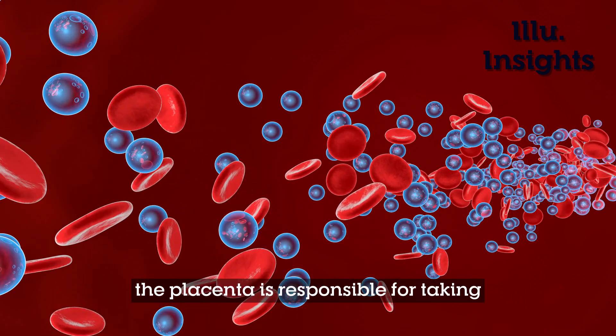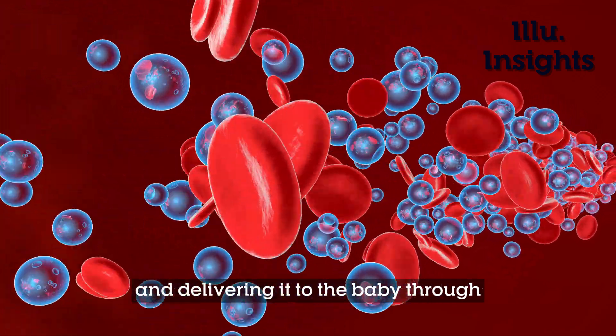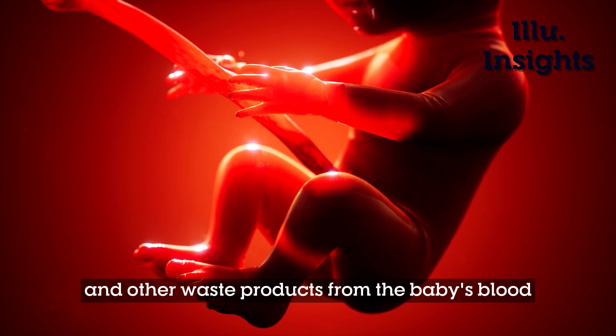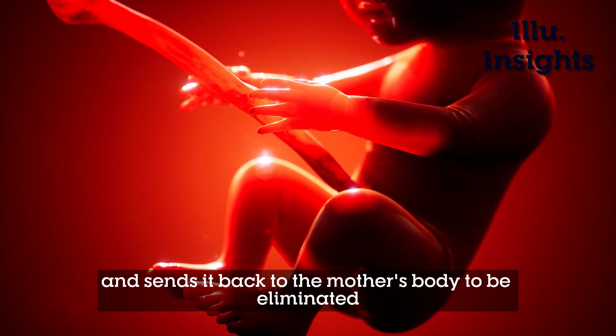The placenta is responsible for taking oxygen-rich blood from the mother's lungs and delivering it to the baby through the umbilical cord. Similarly, the placenta removes carbon dioxide and other waste products from the baby's blood and sends it back to the mother's body to be eliminated.